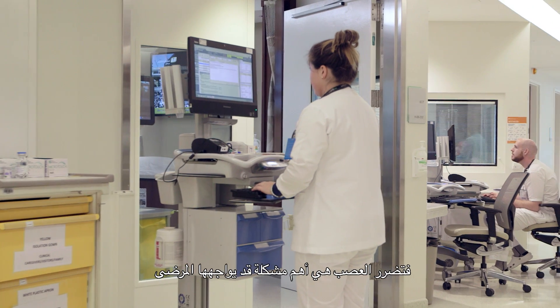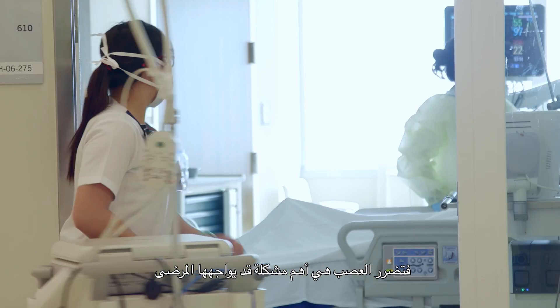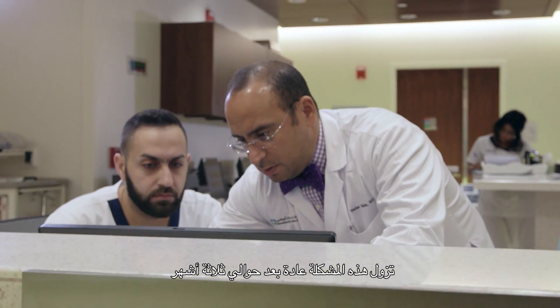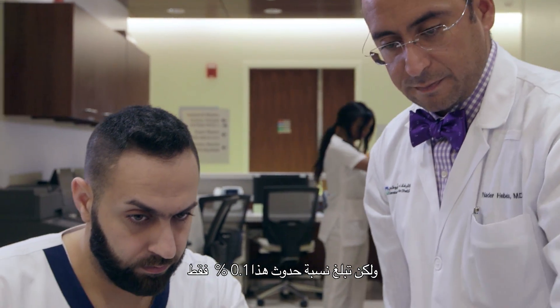Fortunately the complications are actually fairly low. Nerve injury is probably the most substantial problem that people will encounter, and that would result in more pain in the leg or perhaps weakness in the leg, which usually resolves after about three months or so. But again, that's a 0.1% risk of happening.